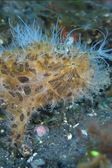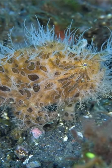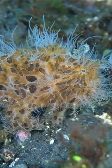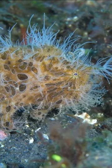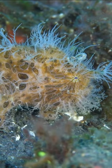Camouflaging masters. Hairy frogfish are masters of camouflage. They have a rough, hairy appearance with numerous dermal spinules that resemble algae or other marine debris, allowing them to blend seamlessly into their surroundings and ambush prey.